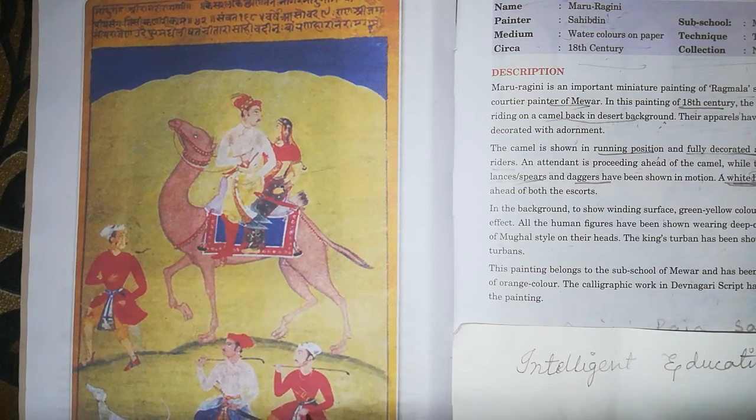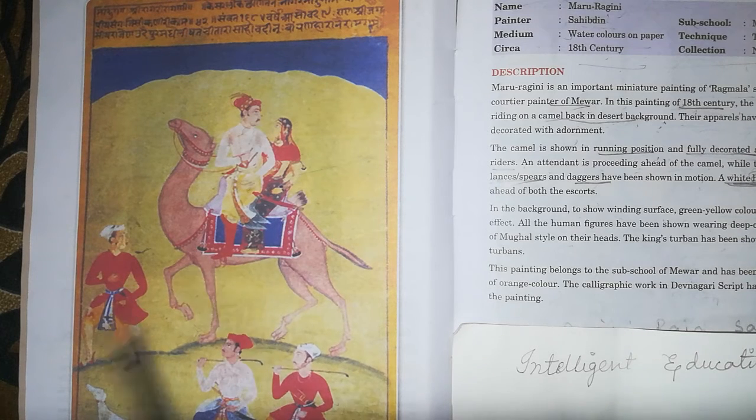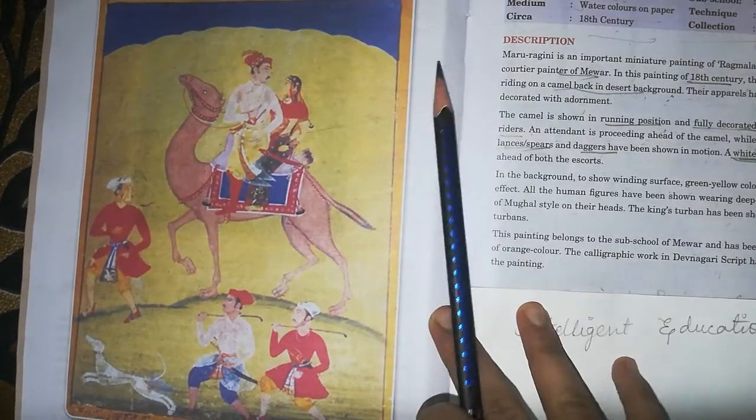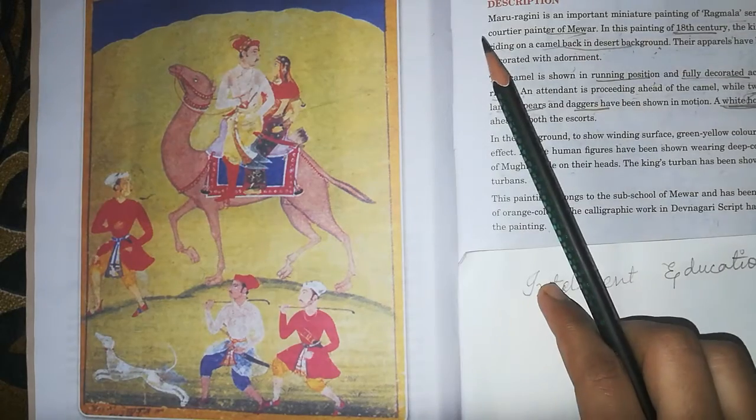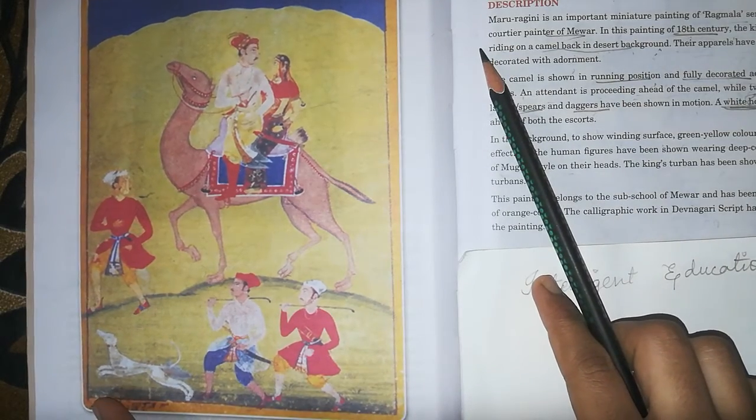There are three escorts — one on the camel and two on the side. There is also a white hound, which is a dog, running along. All these figures are shown in moving positions.